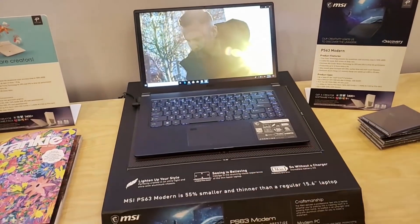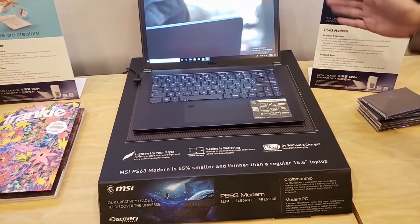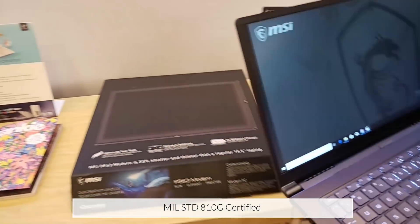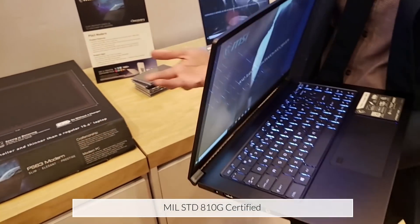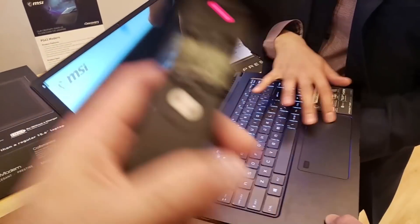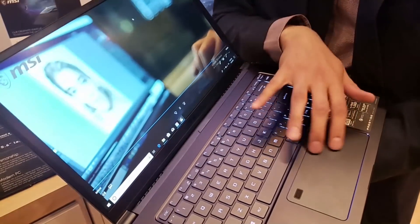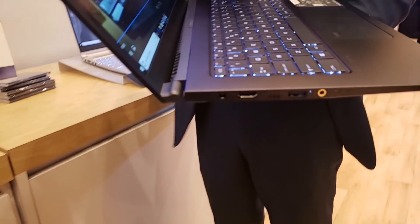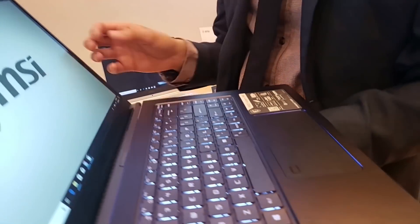This laptop is the PS63 — very elegant, very slim as you can see. It seems to have sort of an aluminum build to it, very sturdy. My favorite part about this laptop is actually the touchpad. This feels unlike anything we've had before — it's amazingly silky smooth glass. And look at how wide it is too. It really utilizes space.